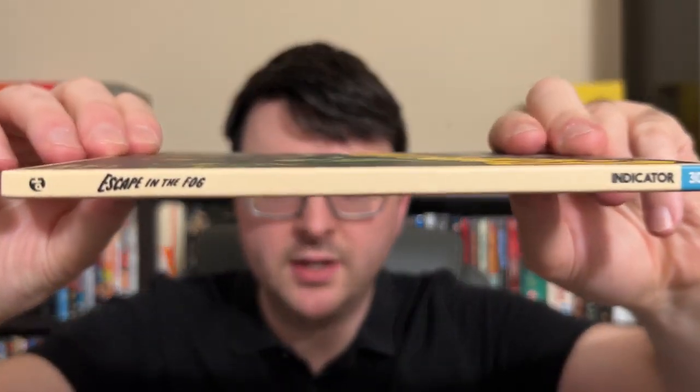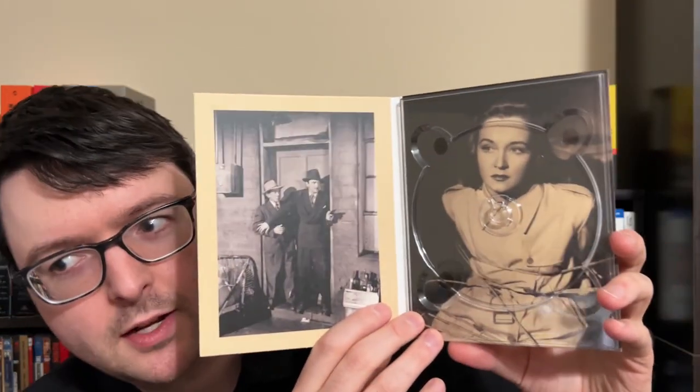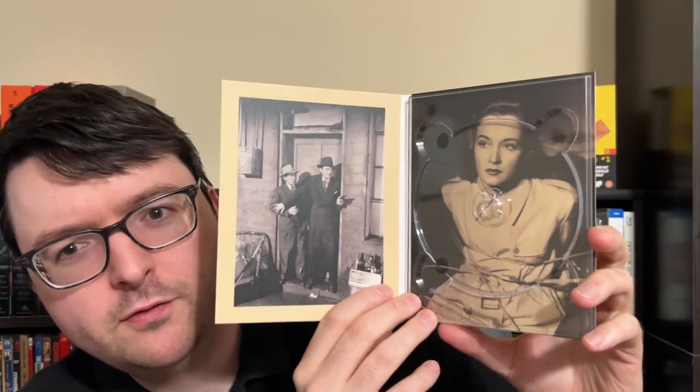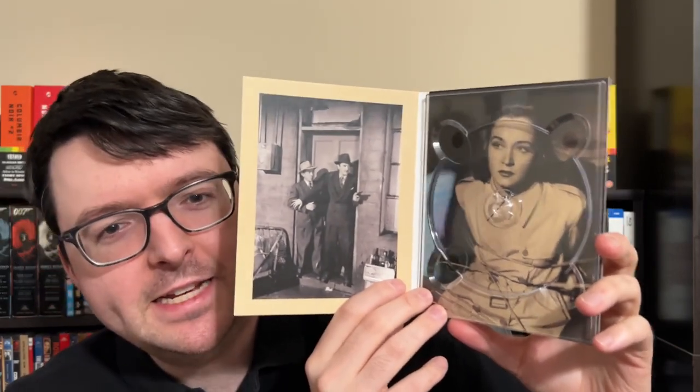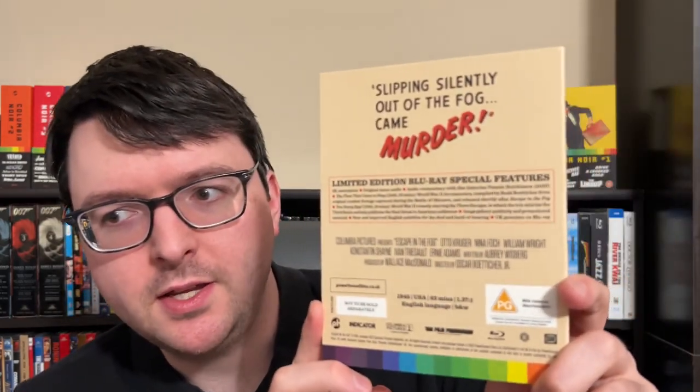The packaging is in the lovely custom digipack exclusive to the box set, with a beautiful printed version of the original artwork and the custom spine number for all releases in the set. The interior, as Indicator always does, has a still or an original poster, and the disc label uses the same image as what's printed on the actual disc tray. I really love how this shot from the death trap sequence is so photogenic — they chose it for both the image and the actual disc label itself.